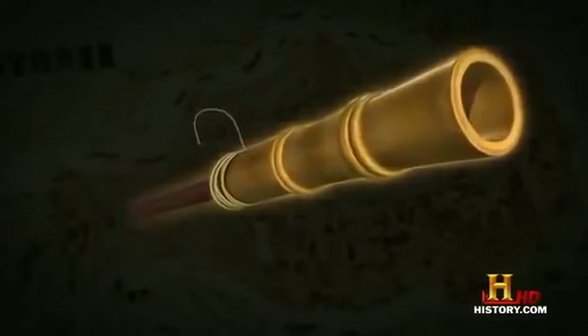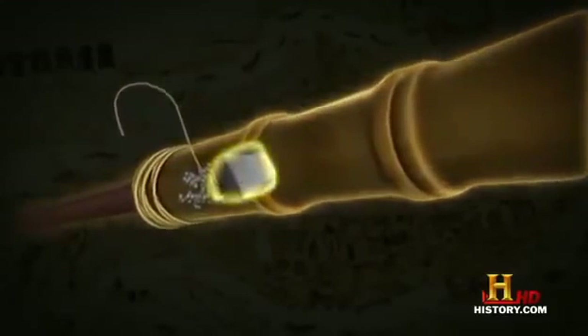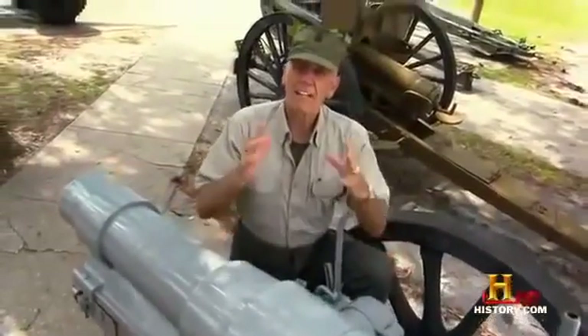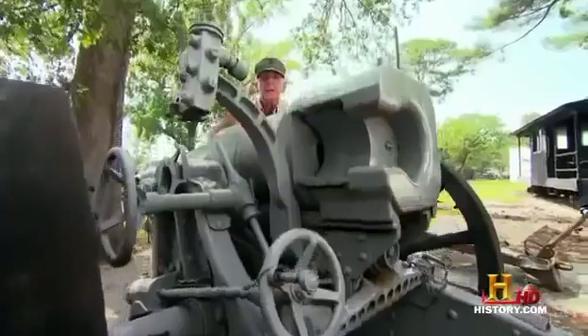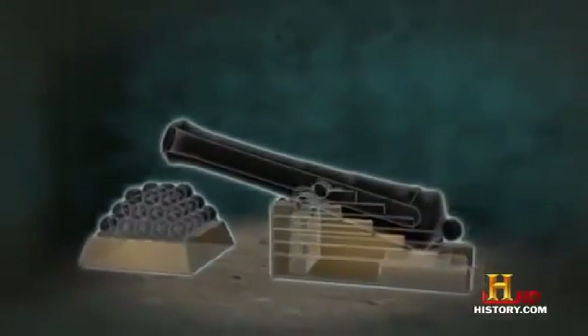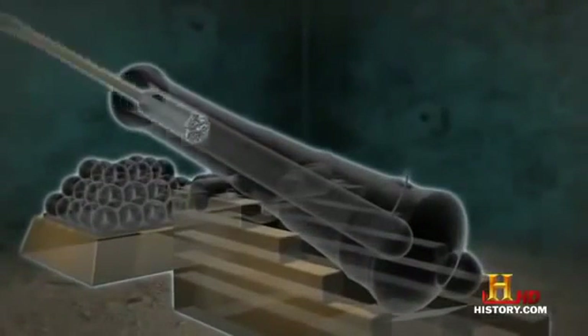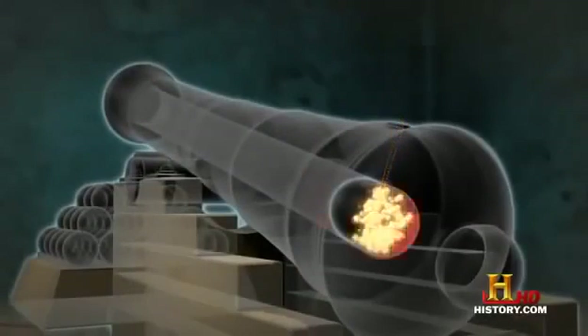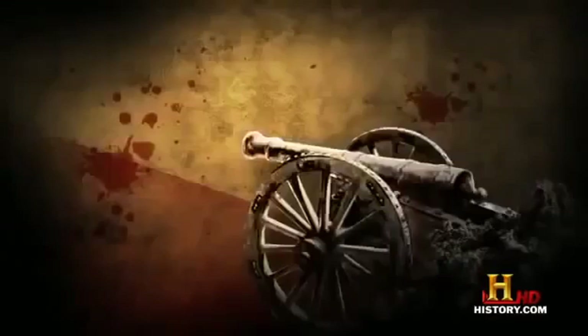A cannon is basically a tube with deadly intentions. Inside there's a projectile, behind that is gunpowder. Light it, and the explosive force shoots out the projectile. It was first developed back in the 1200s by those gunpowder gurus, the Chinese. Gunpowder cannons caught on in Europe in the 13th and 14th century. Thunder sticks mobile enough to be moved around battlefields quickly became known as field artillery.